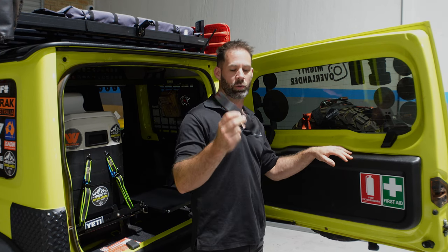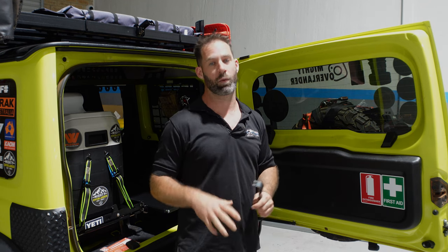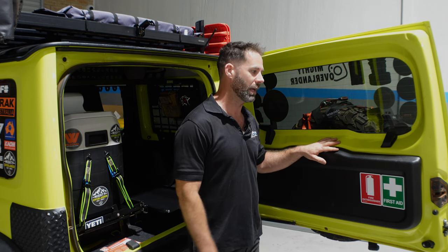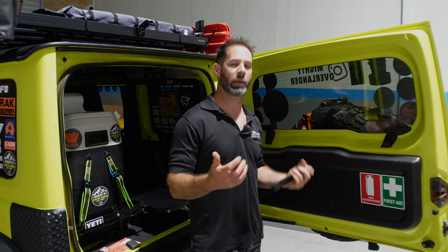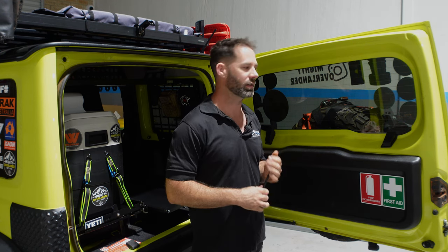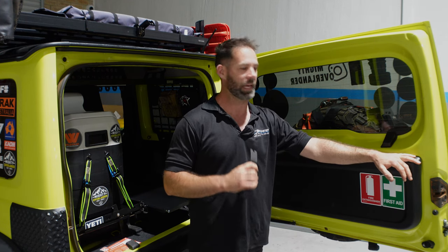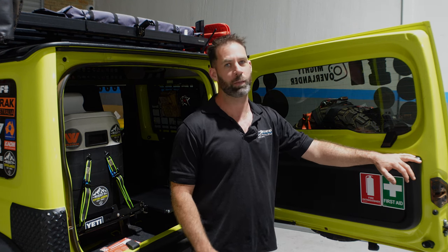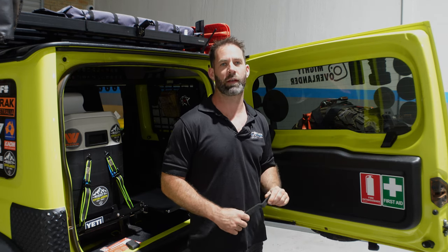We're getting stuck into removing the rear door card. I've got a nice little trim tool — if you don't have one, a decent flat blade screwdriver covered in a rag will do the job, just so you don't mark the paint. It's about getting behind the pop clips; once you get two or three, you can physically get your fingers in behind and give it a firm pull. Be aware, sometimes you can break the clips — it's the nature of the beast.